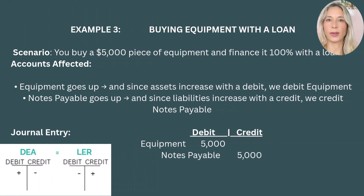Example 3: Buying equipment with a loan. Let's say you buy a $5,000 piece of equipment and finance it 100% with a loan. Your equipment goes up, and since assets increase with a debit, we debit equipment. Notes payable goes up, and since liabilities increase with a credit, we credit notes payable. You are adding to your assets with the equipment purchase — a debit. At the same time, you now owe money to a lender — liability goes up, a credit. The accounting equation still remains in balance.